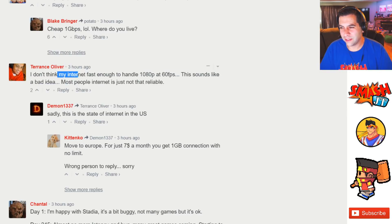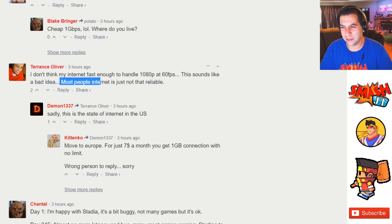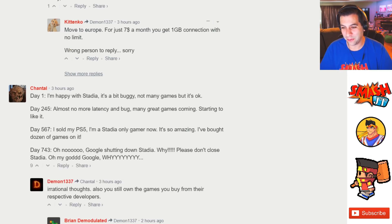One commenter said they don't think their internet is fast enough to handle 1080p at 60 frames per second, calling it a bad idea — most people's internet is just not that reliable. I can definitely attest to that: even though I pay for the best internet at my house, it constantly drops and dips well below what I'm paying for.